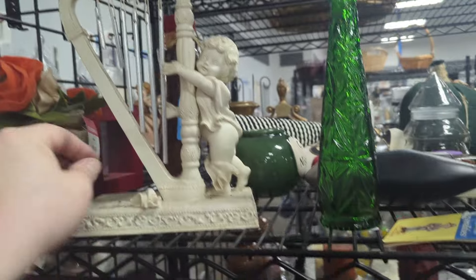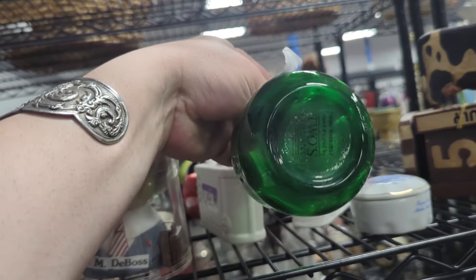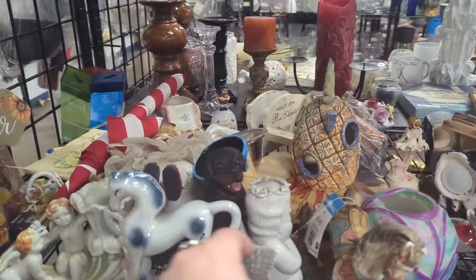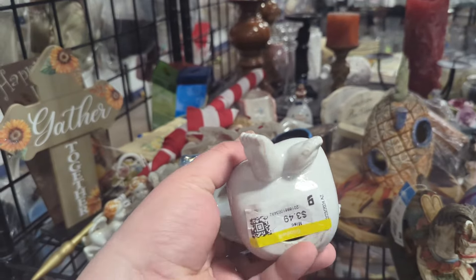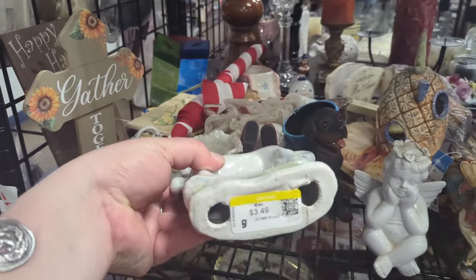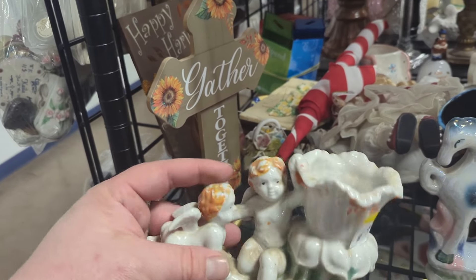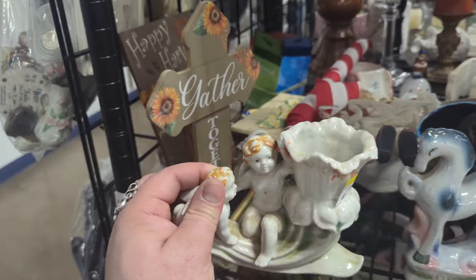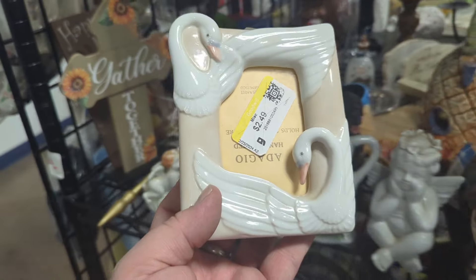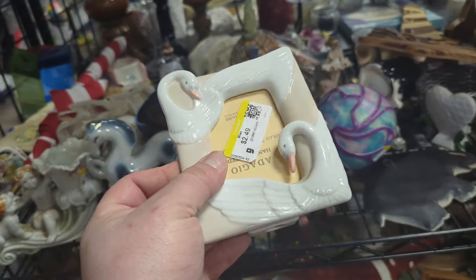That's kind of cute — a little harp wind chime thing. 'I'm the Boss' — he's very creepy looking. 'Two's Company' — we'll pass on that. Cute little trinket box for $2.49 — it's a little angel. Little cherub for $3.49 — maybe for our white sale, though I don't think it's got a lot of age to it. This iridescent one is $3.49 but there's lots of damage to the paint. There's a picture frame back here — swans — $2.49, maybe George Good. For $2.49 we'll definitely pick that up.